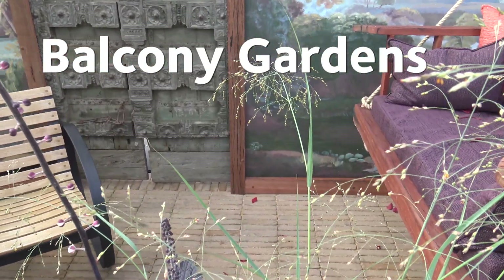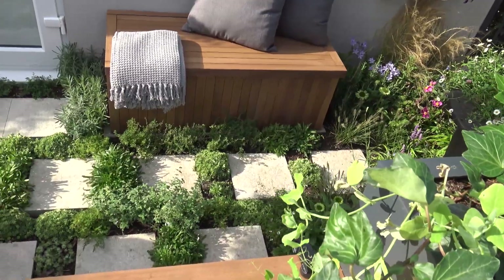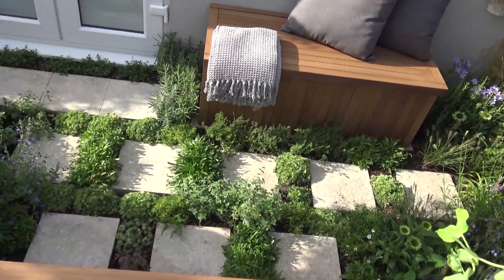Another new category for this year were the Balcony Gardens. They were all styled very differently and did a great job of showing what was achievable in an incredibly small space.